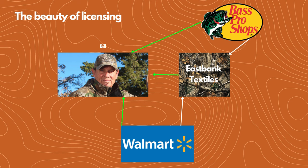Here's a diagram of the original licensing agreement made that very day at the Shot Show in 1987. You've got Bill, and the green lines represent the people paying Bill. First, East Bank Textiles — the company that can produce his camouflage design onto fabric — is paying Bill for the licensing to produce his pattern. Then Walmart and Bass Pro are both paying East Bank Textiles for that fabric to turn into products, and they're also both paying Bill for the licensing to use the camouflage in their products. So East Bank Textiles, Walmart, and Bass Pro are all paying Bill — with zero upfront costs for Bill.